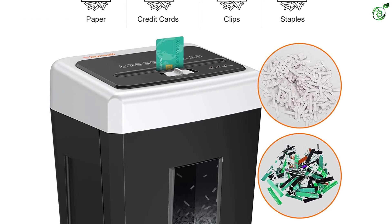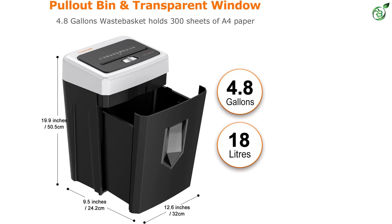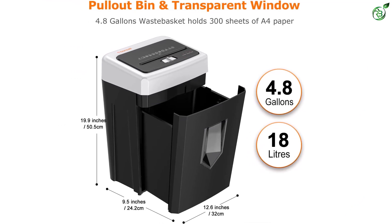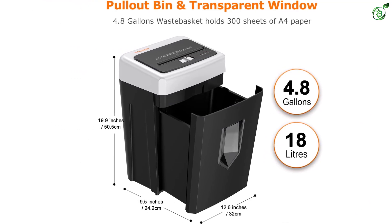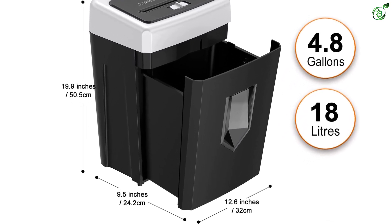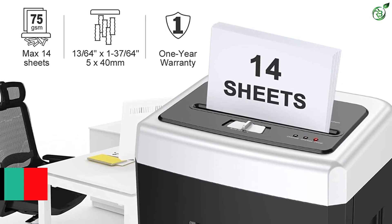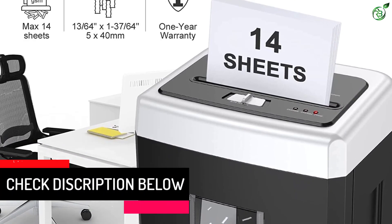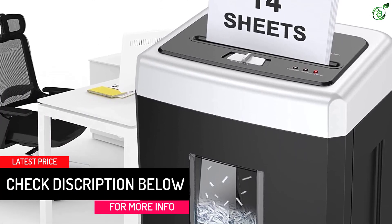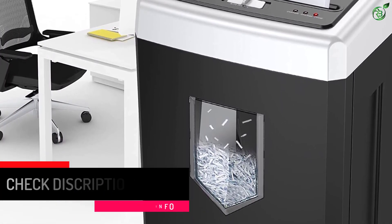It doesn't clog like others due to the auto-reverse function. If the paper gets stuck inside, it automatically spits it out and starts the function from the beginning. It comes with a 4.8-gallon pull-out bin with a transparent window, meaning it won't require frequent emptying. Sure, it's big and bulky, but it's fairly quiet considering the performance and power. Bonsai Paper Shredders are backed by a 1-year warranty and professional customer service.